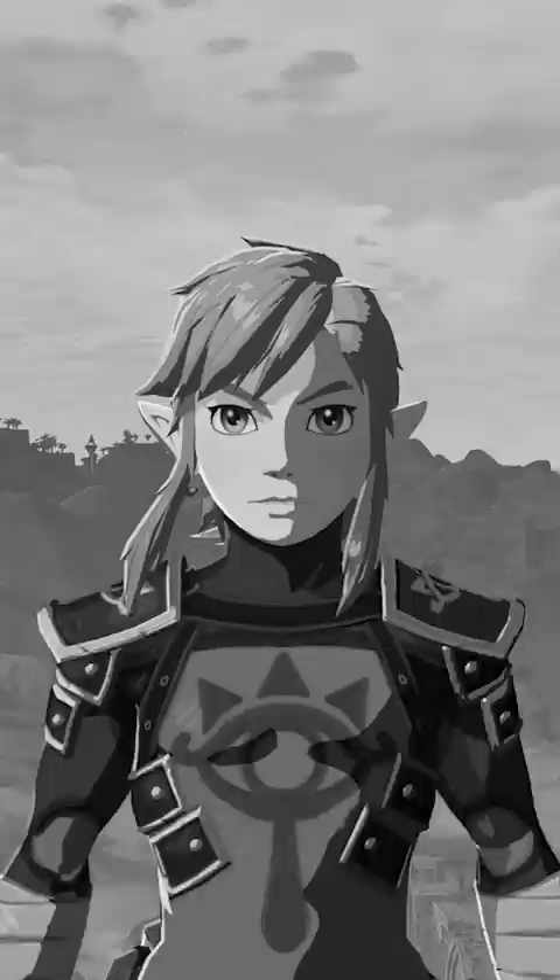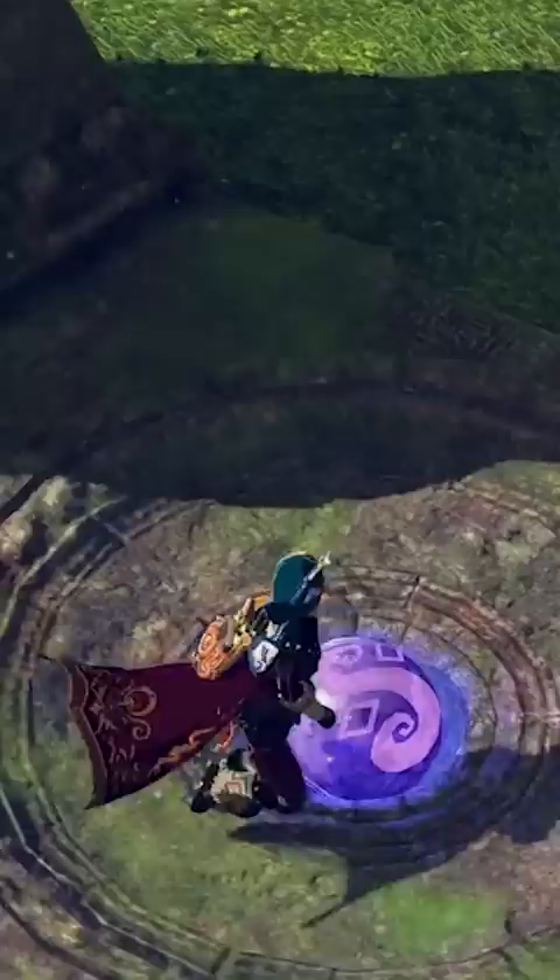Trial of Thunder has you place four balls on four statues. What's up with all the balls today? This one tends to be extremely difficult if you don't have proper gear.